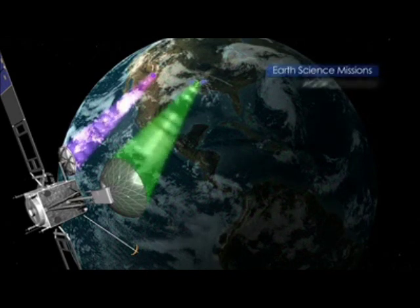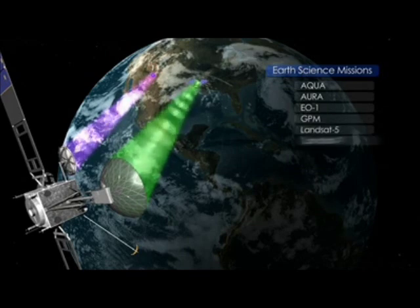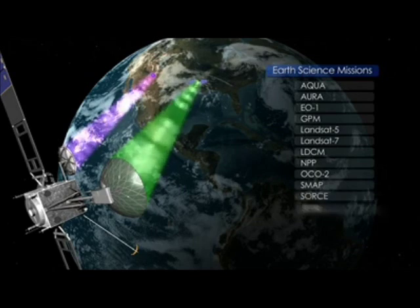TDRS provides a vital service to Earth science missions studying the evolution of Earth's climate and researchers postulating about the future of the Earth's system. These missions are delivering data in real time about Earth events and processes vital to human civilization.